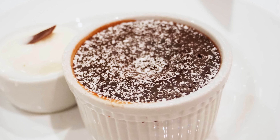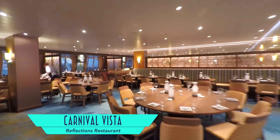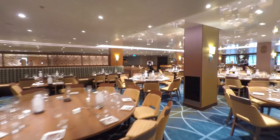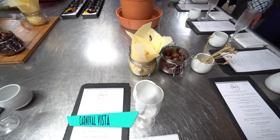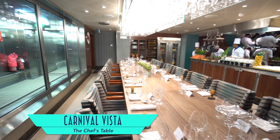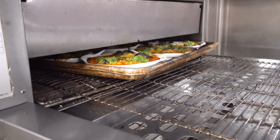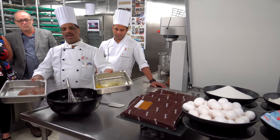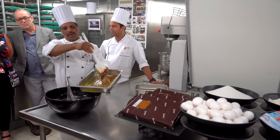Downstairs for included main dining, there's the Double Decker Horizons restaurant with much improved décor over previous Carnival ships. Here we enjoyed standards like shrimp cocktail, a Caesar salad that was a little heavy on the anchovy paste, and a much better prime rib made into surf and turf with the addition of succulent lobster. And you can't pass up Carnival's signature warm chocolate melting cake.